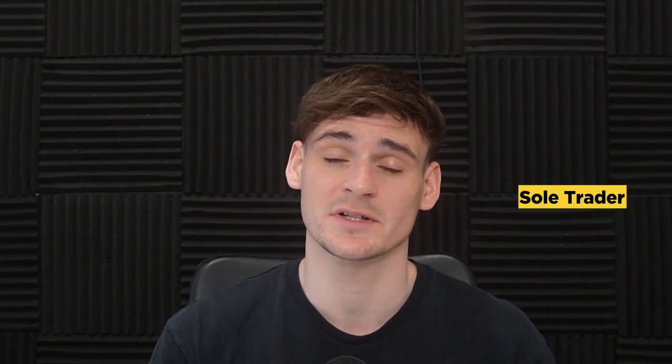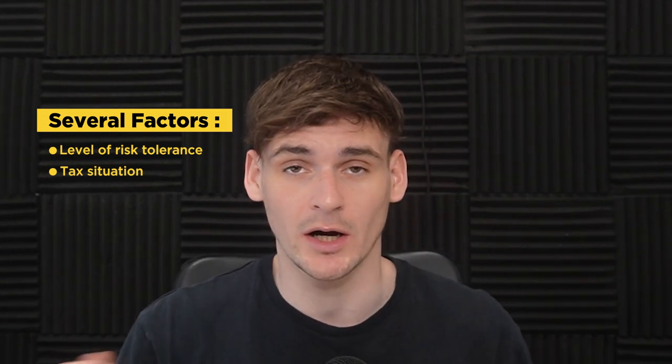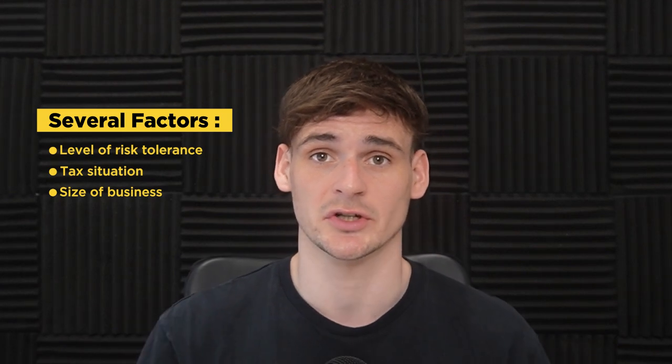Your first step when starting your Amazon FBA business is deciding your business structure. You can either set up a limited company or operate as a sole trader. Which one to pick is totally down to you, and there are several factors to consider: your level of risk tolerance, your tax situation — like whether you have a job or are a higher rate payer — and the size of your business.